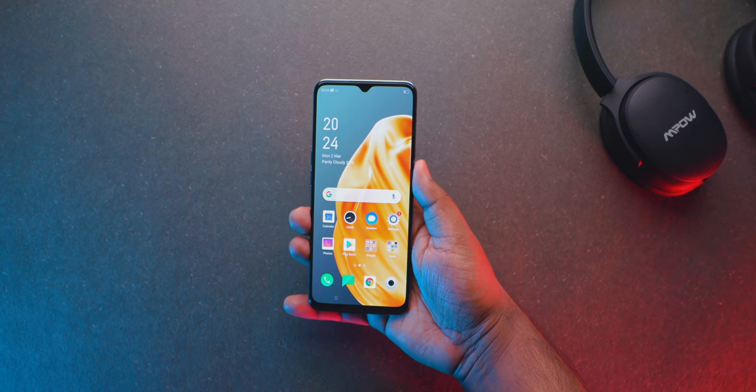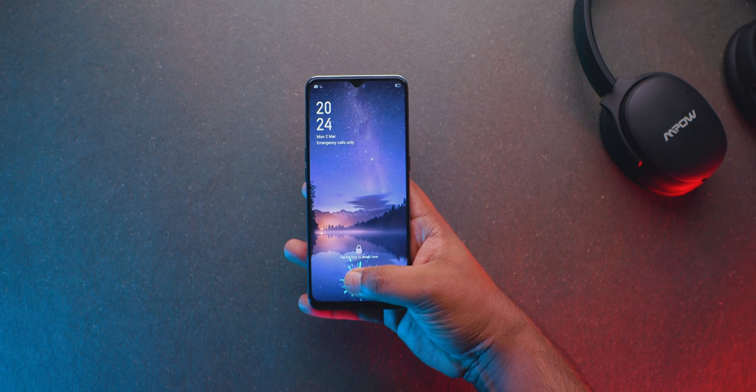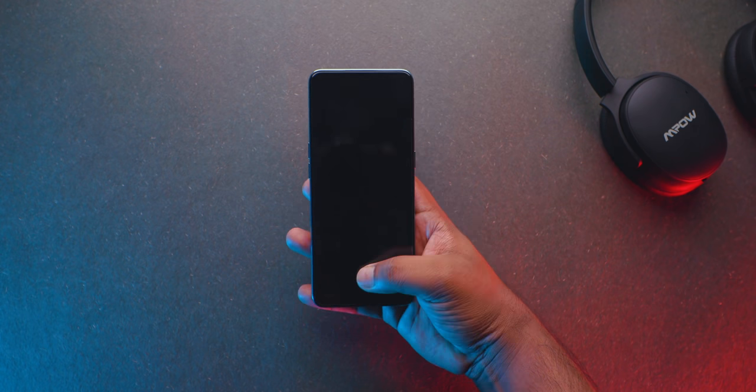The F15 supports Widevine security Level 1, so you can enjoy Netflix and Amazon Prime content in HD quality. It also features an under-display fingerprint sensor which is very fast, and a front camera with face unlock. Overall, the design and build are solid.